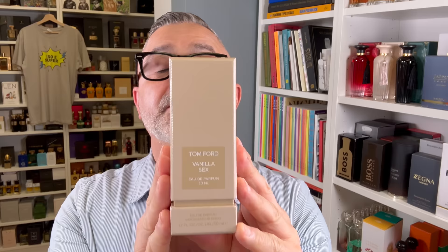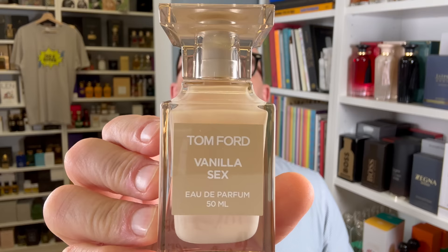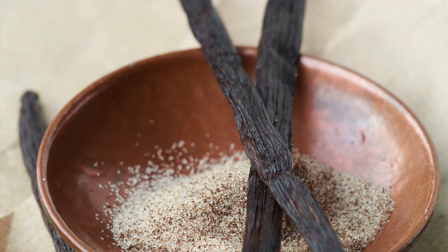Let's go ahead and open it up and look at the bottle. One thing I like about Tom Ford's bottles and color schemes — this fragrance right here is this color, and for me the fragrance smells like this color. I think they did the correct color theme or scheme for this particular fragrance because it does smell like that color. And here's the bottle — Vanilla Sex. Yeah, it's a vanilla bomb.